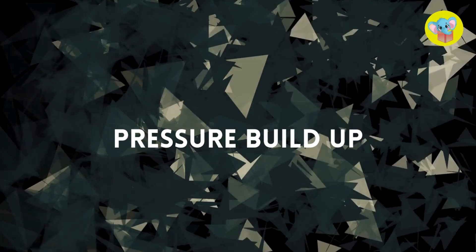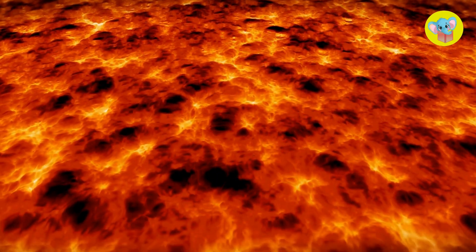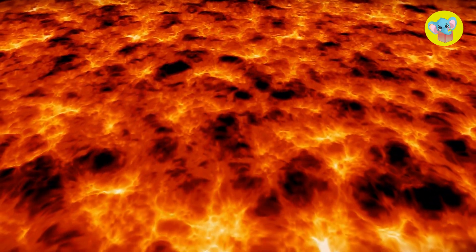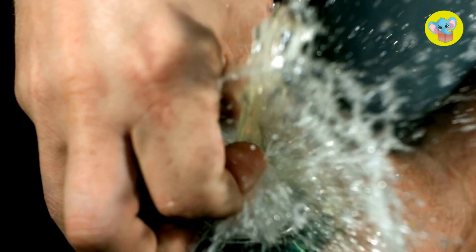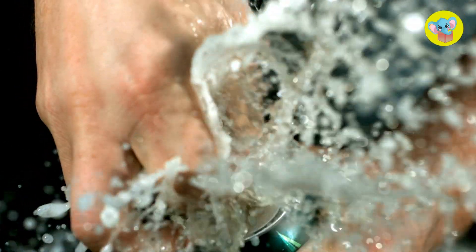Now imagine this. All that magma underneath the ground is under pressure. It's like shaking a soda can. The more you shake it, the more pressure builds up. And when the soda can is finally opened, whoosh! Soda sprays everywhere, right?